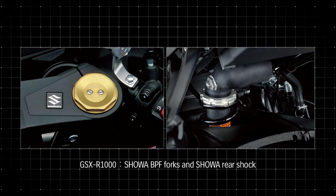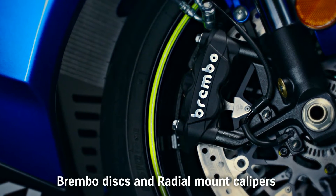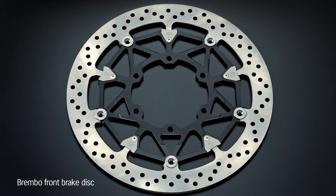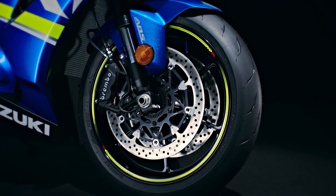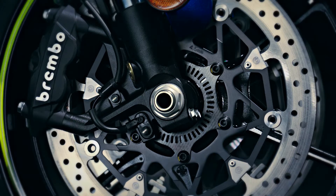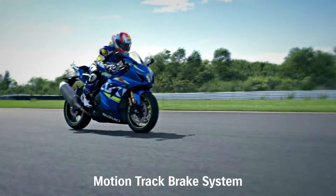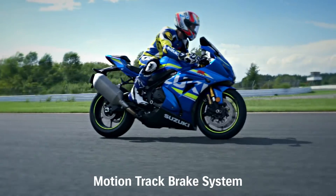The standard GSX-R1000 model is equipped with Showa BPF Forks and rear shock. New Brembo stainless steel brake discs are 10mm larger in diameter, measuring 320mm. The GSX-R1000's Brembo radial mount monoblock front brake calipers each have four 32mm pistons and work with a radial pump 19mm master cylinder. The new GSX-R1000 model and the ABS version of the standard GSX-R1000 model adopt the new MotionTrack brake system.